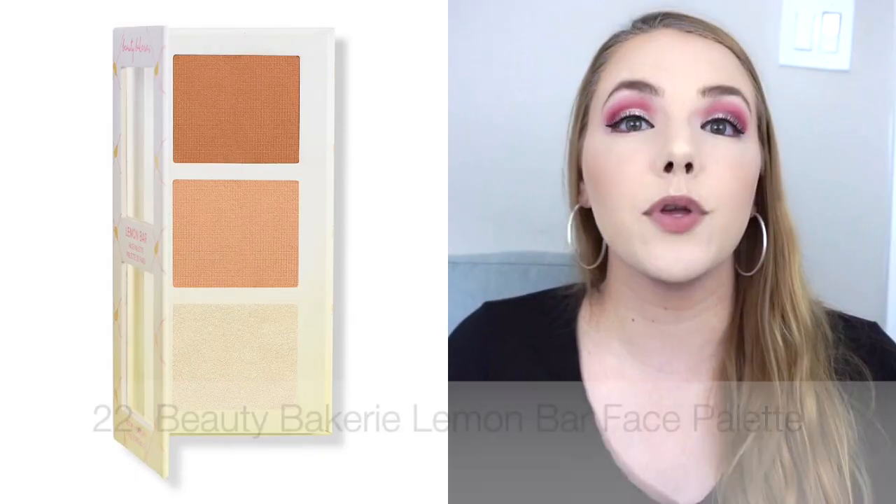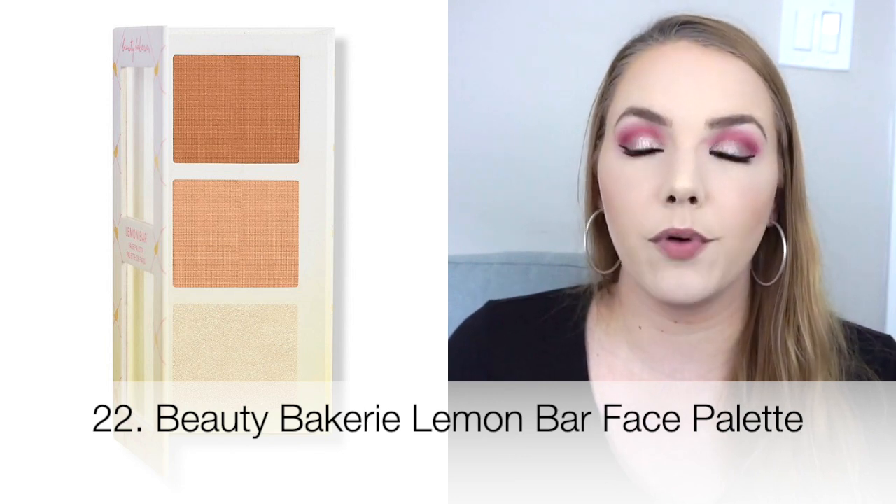The next fail would be the Beauty Bakery Lemon Bar Face Palette, which has a bronzer, contour, and highlighter in it. The highlighter formula was very nice, but it was very yellow and icy — like an actual lemon bar. The reason this is going back is the bronzer and contour shade. Just tapping my brush in was a mess — there was product everywhere. It blended a little patchy on the skin. I only got it for about $9 during 21 Days of Beauty, but it was awful, like a powder explosion. I have not really liked things from Beauty Bakery, so I need to just give up.